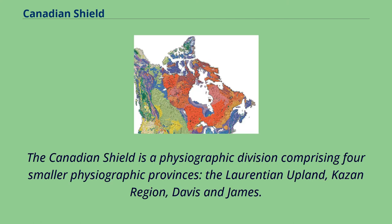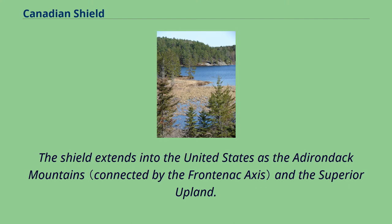The Canadian Shield is a physiographic division comprising four smaller physiographic provinces: the Laurentian Upland, Kazan Region, Davis, and James. The Shield extends into the United States as the Adirondack Mountains and the Superior Upland.